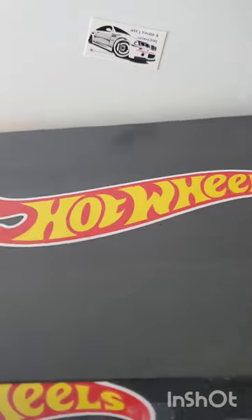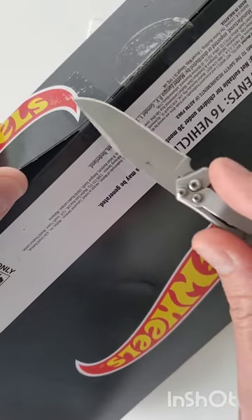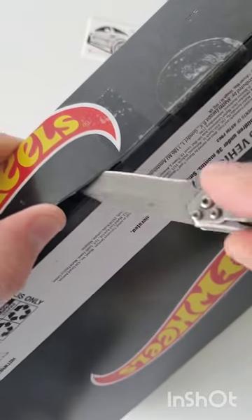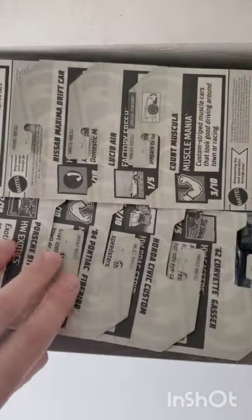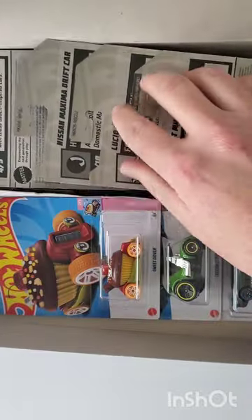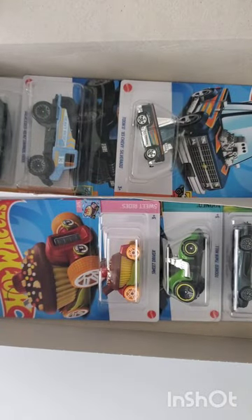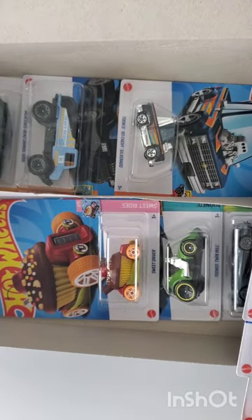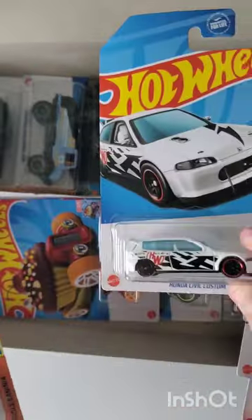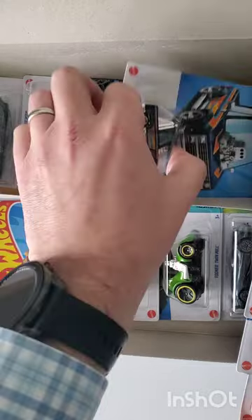Box number three. This one was taped too — you can see the sketchy tape. More of the same, exactly the same. No super, no treasure hunt — again the Civic, Porsche, and Silverado.